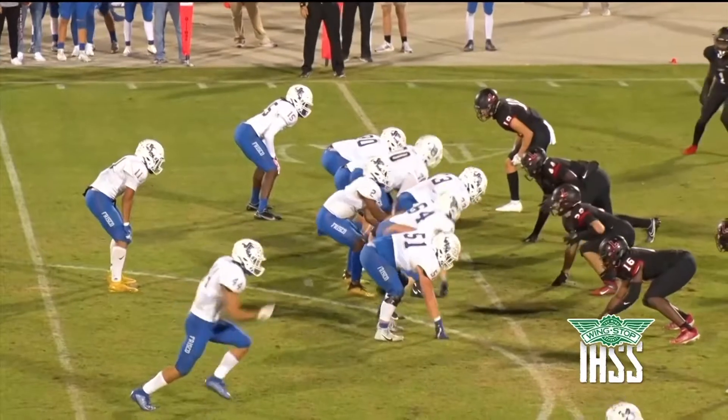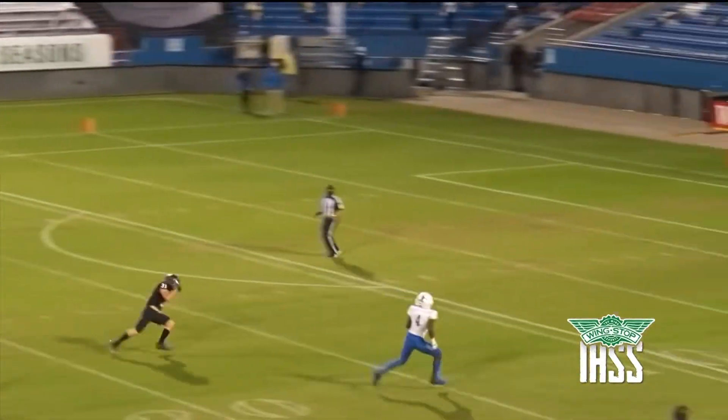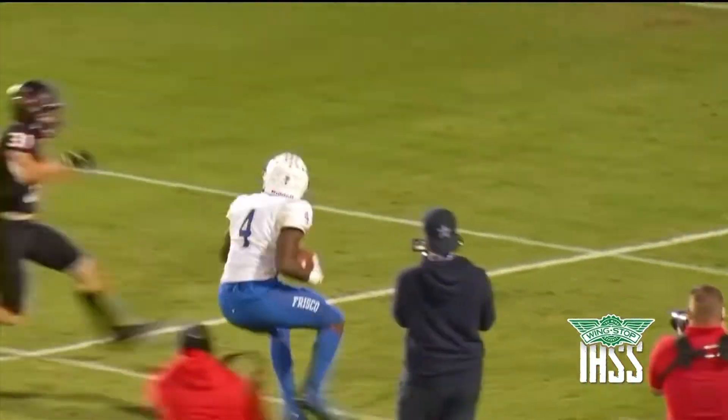Moving forward to the second quarter now — Frisco driving again, and how does a player this good get this open? Chase Lowry all by himself for the touchdown.